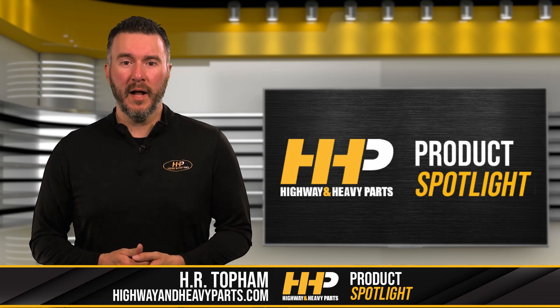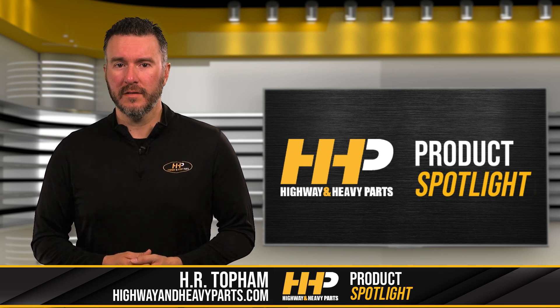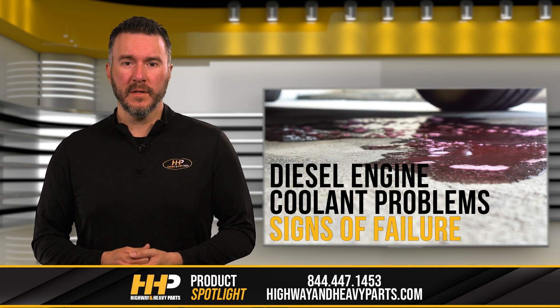Today we're going to discuss a common problem that truck owners face, which is coolant loss in diesel truck engines. In this video we'll go over the symptoms, causes, and fixes for this issue.